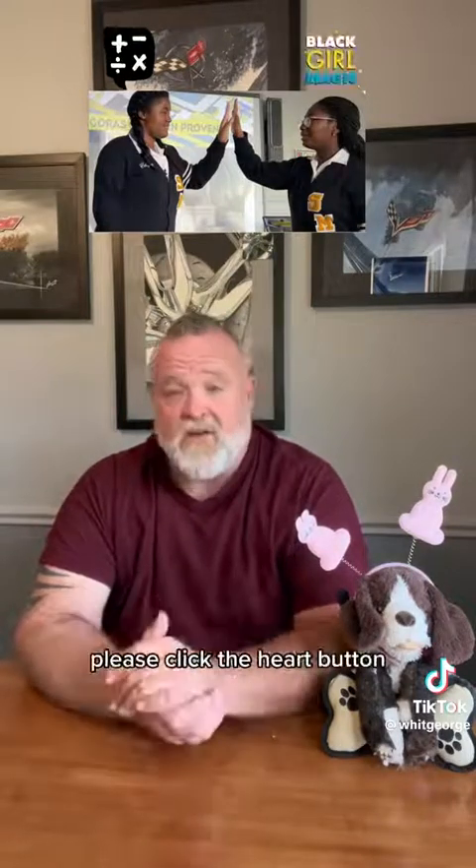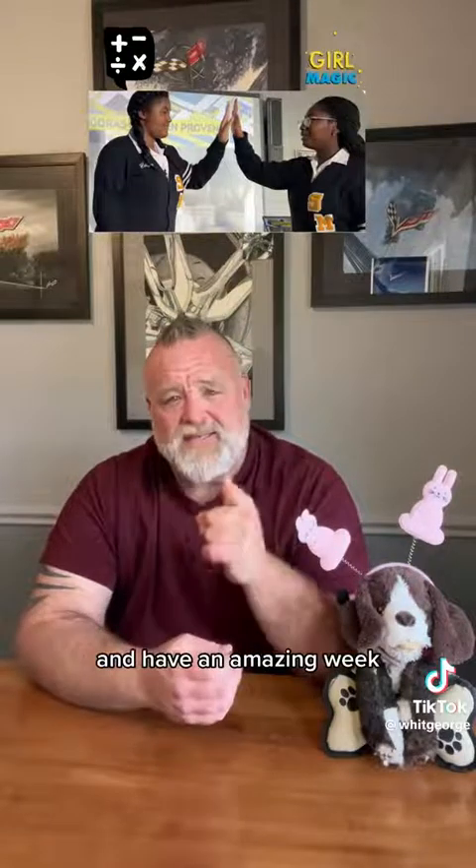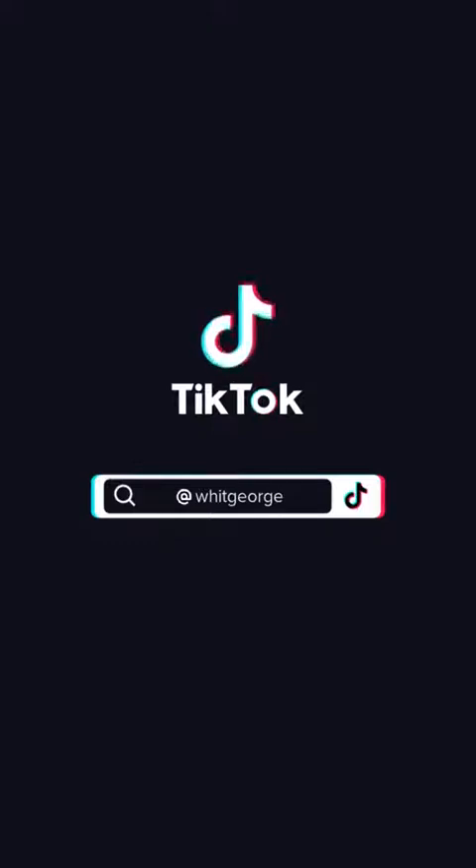If you like this, please click the heart button. If you don't follow me, please do. Have an amazing week. Thank you.